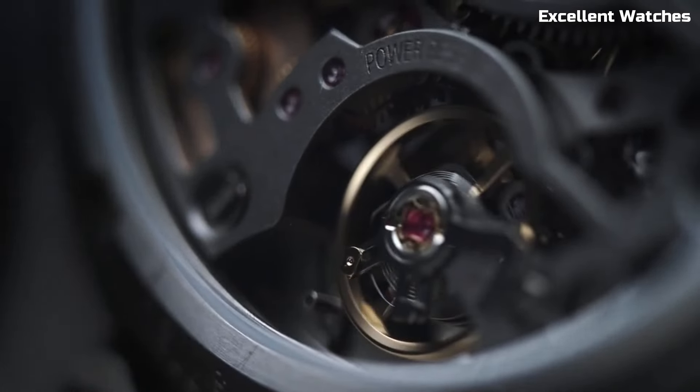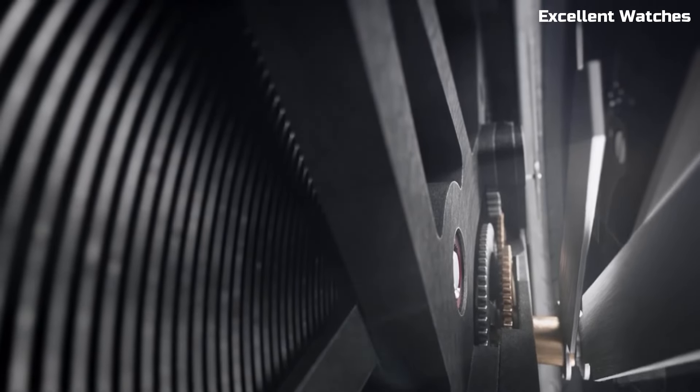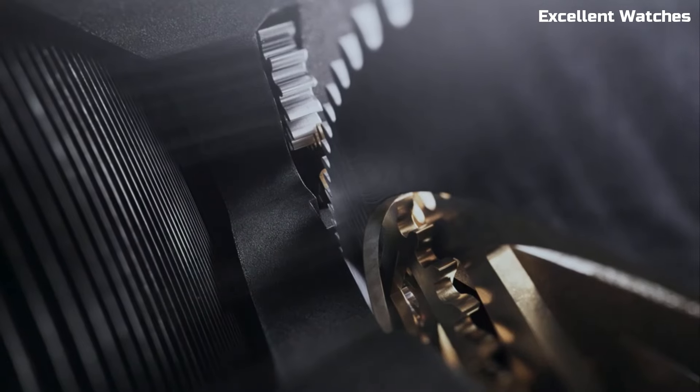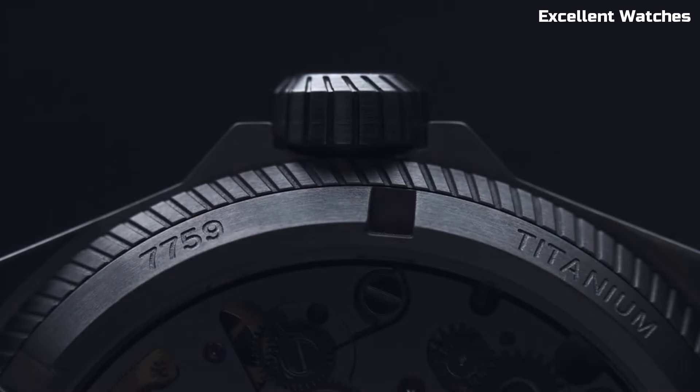Its leather or textile straps are not only comfortable, but also reflect the watch's aviation heritage. The AORUS Big Crown ProPilot is more than a timepiece — it's a statement of precision, functionality, and a passion for aviation.